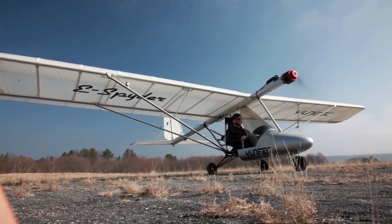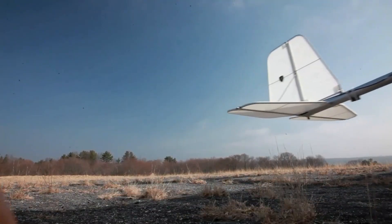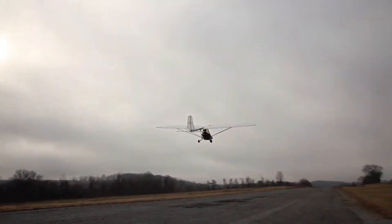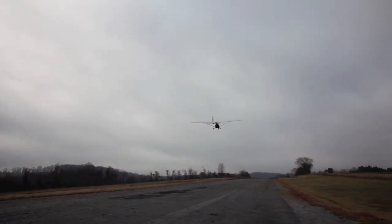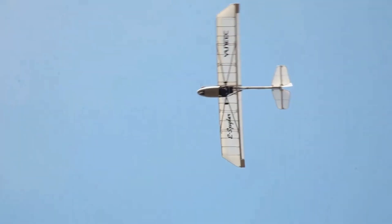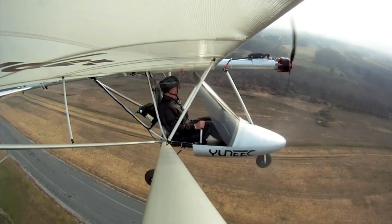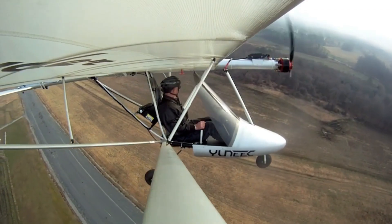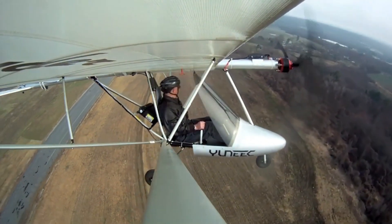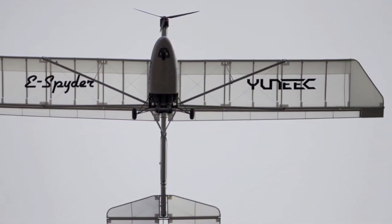Early versions offered around 40 minutes of flight, while newer models stretch closer to an hour with reserve, making every moment in the air feel precious. With no warm-up or sputter, the throttle delivers instant, smooth response, lifting you gently into the sky. More a bubble of tranquility than a traditional aircraft, the E-Spider lets you float past fields, hear birdsong over the wind, and experience aviation without fumes or fuss. It isn't built for speed — it's built for intimacy, offering a quiet, pure connection to the sky that is its greatest allure.